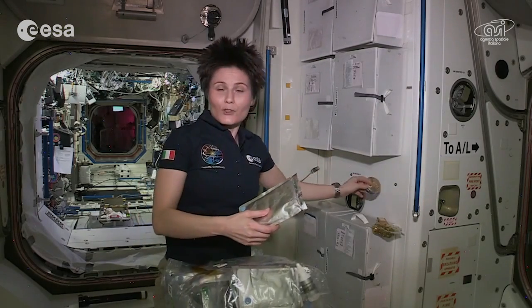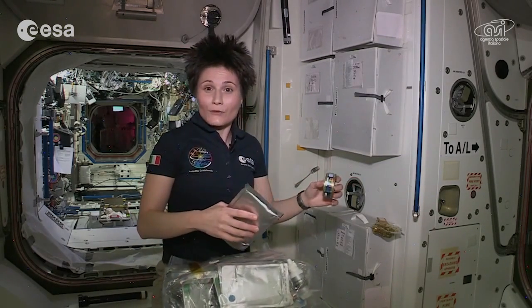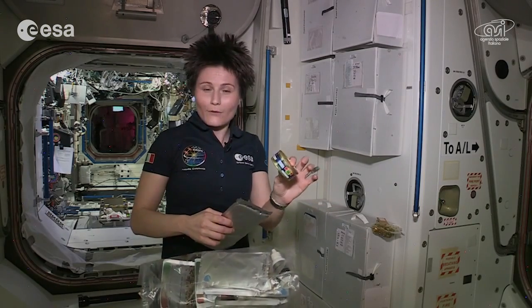On board we have different kinds of fish, which are great sources of healthy fat. For example, thanks to our Russian colleagues, we have sturgeon.